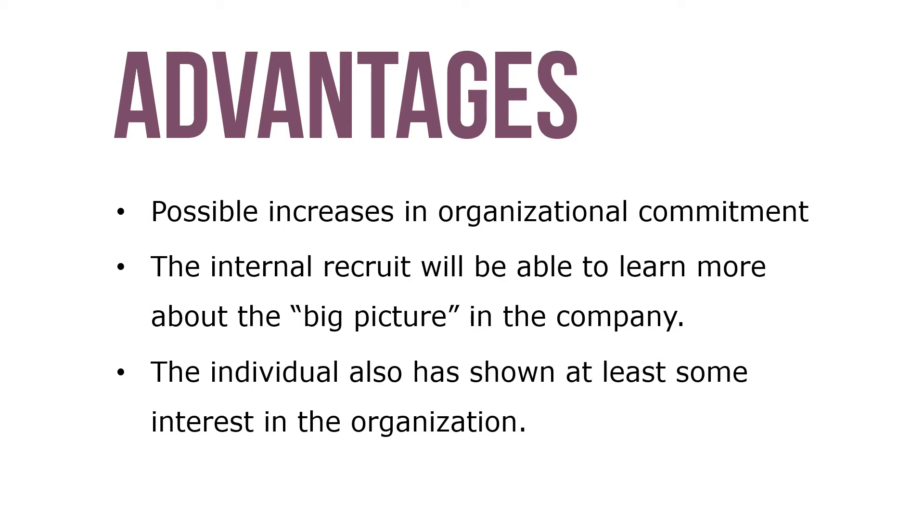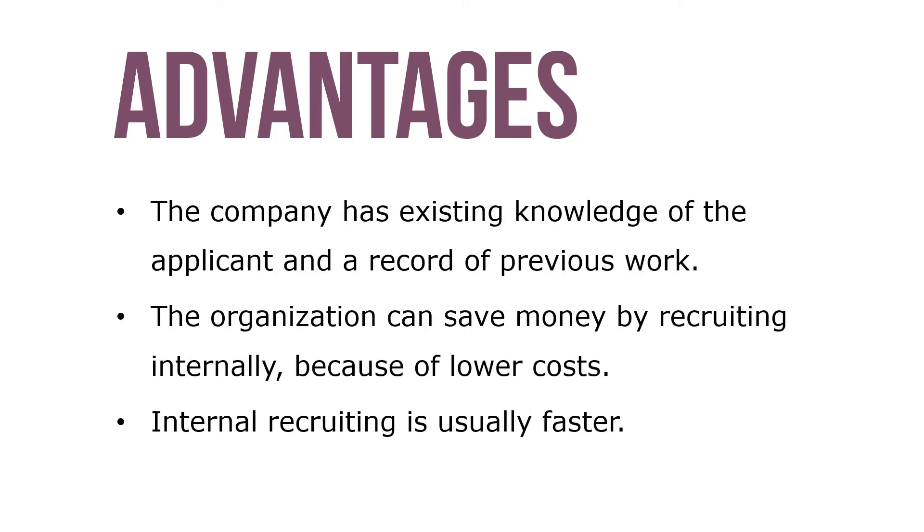Possible advantages of internal recruiting include increases in organizational commitment. The internal recruit will be more able to learn about the big picture of the company, and the individual has also shown at least some interest in the organization. Further, the organization has existing knowledge of the applicant and a record of previous work.